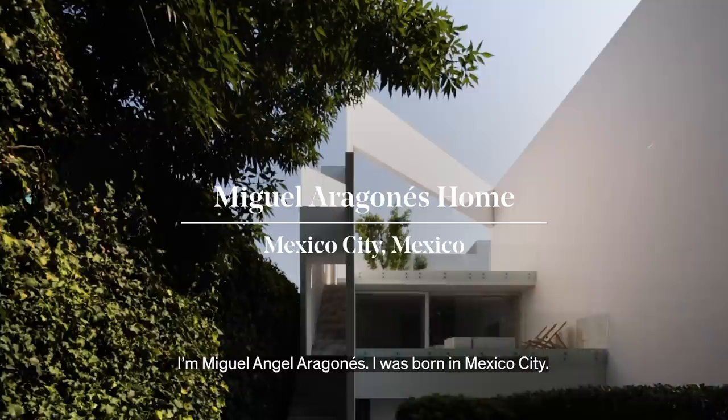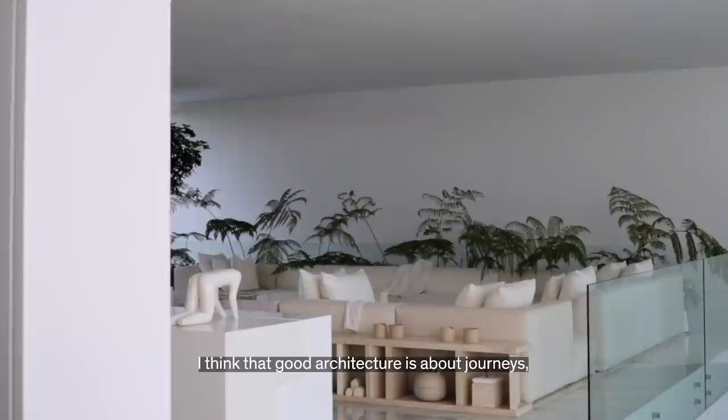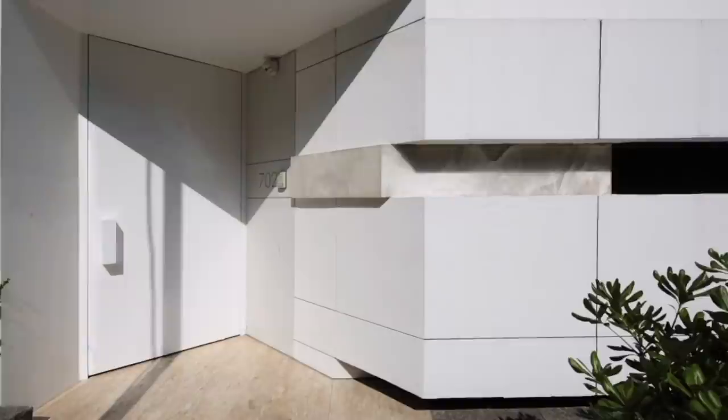I'm Miguel Ángel Aragonés. I was born in Mexico City. I started working about 36 years ago, practicing architecture. I think the best of architecture is not something you can photograph. Good architecture is of travel, of circulation, of living, of aroma, of sensation.